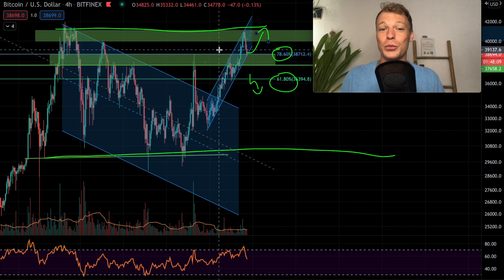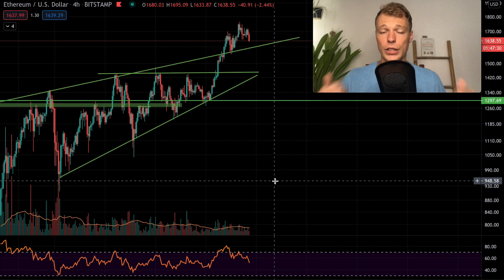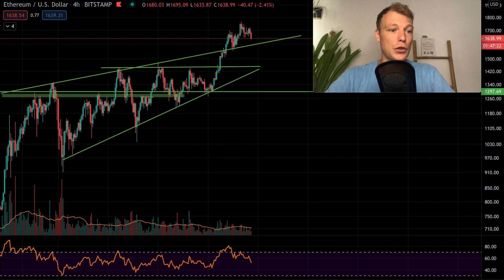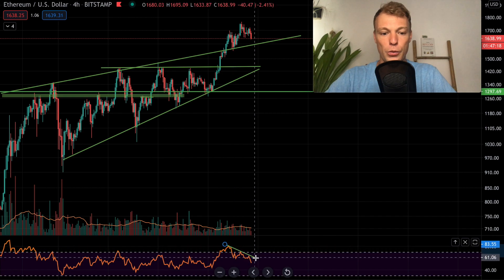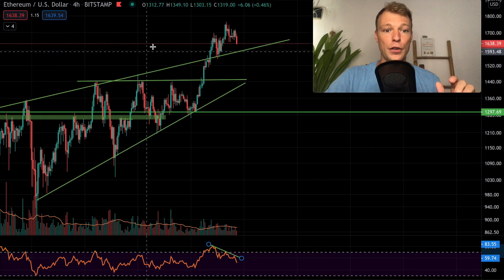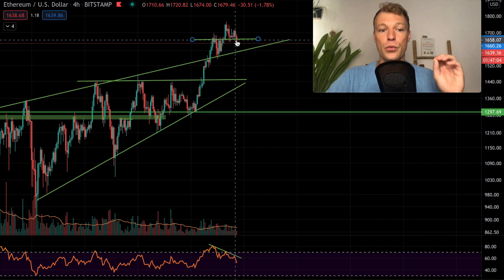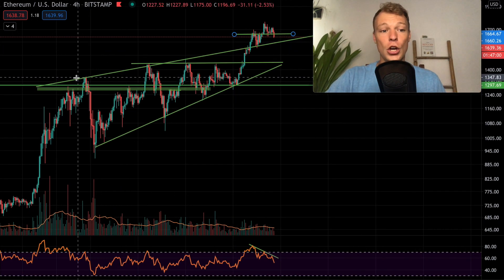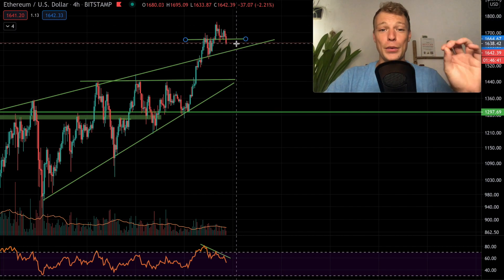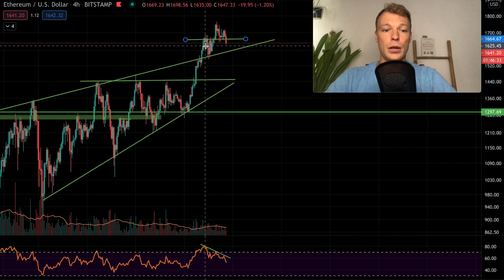In yesterday's video I said most likely we're going to see a pullback in Ethereum due to exhaustion in the rally and a bearish divergence on the four-hour time frame — creating lower highs on the RSI while setting higher highs in price. Right now Ethereum looks like it's also breaking through horizontal support, which means we lost that level. Ethereum is coming down to test the former resistance of the rising wedge pattern. It's going to be important whether we see a bounce or break through to lower levels.